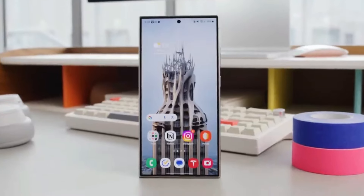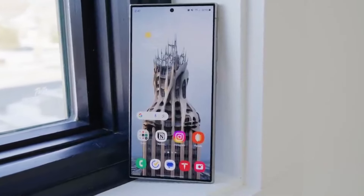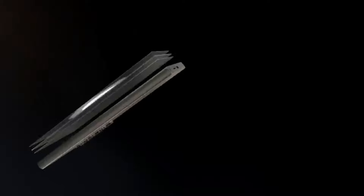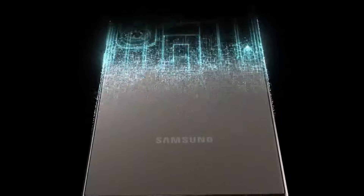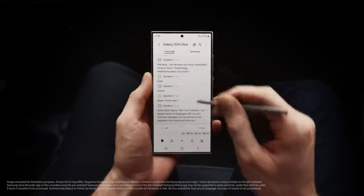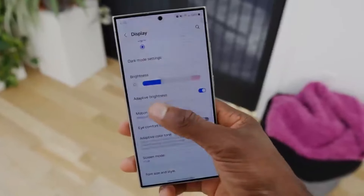Under the hood, the S24 Ultra is powered by the Snapdragon 8 Gen 3 processor and comes with up to 16 GB of RAM, making it a powerhouse for any task. Whether you're gaming, multitasking, or editing photos, this phone handles it with ease. The phone also features a massive 5,500 mAh battery that supports 65W fast charging, ensuring you never run out of power during the day.